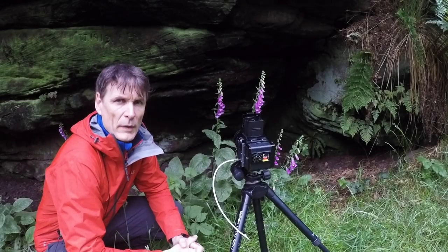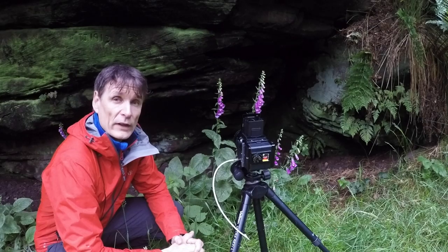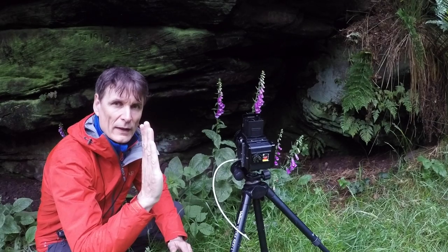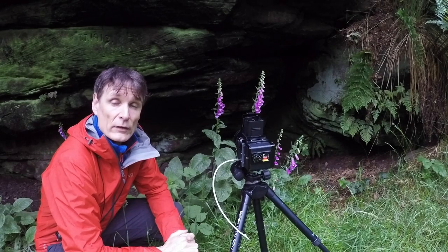Rather than abandon this composition altogether, because it looks lovely through the viewfinder, I've decided to focus on the second foxglove. This one is not only slightly more sheltered but it's actually more upright, so if there is any wind it does tend to move fractionally and steadies quite quickly. It actually looks better than the first frame I was going to take because it's a simpler shot.